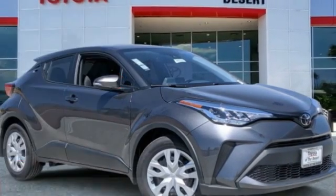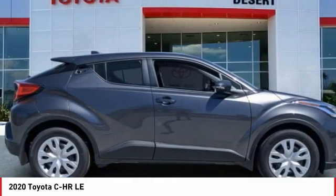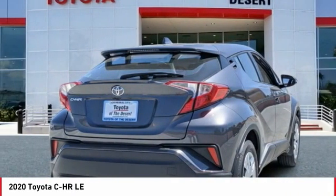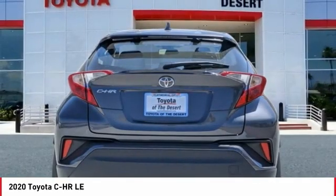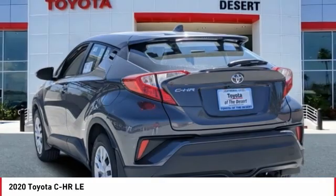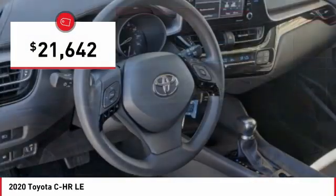In the 2020 CHR, the Toyota CHR's fresh design makes it stand out in the crowd and the interior oozes with style. The CHR handles like a race car and has all the safety features you'd expect from a Toyota vehicle, and is priced below $25,000.